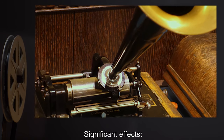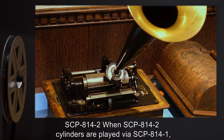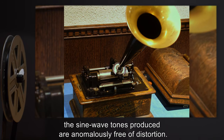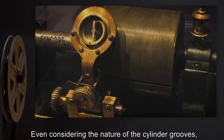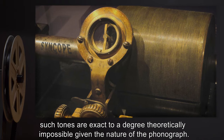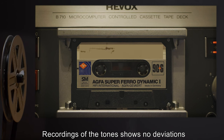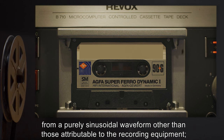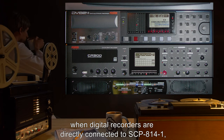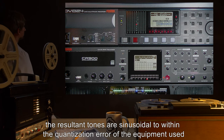Significant Effects — SCP-814-2: When SCP-814-2 cylinders are played via SCP-814-1, the sine wave tones produced are anomalously free of distortion. Even considering the nature of the cylinder grooves, such tones are exact to a degree theoretically impossible given the nature of the phonograph. Recordings of the tones show no deviations from a purely sinusoidal waveform, other than those attributable to the recording equipment. When digital recorders are directly connected to SCP-814-1, the resultant tones are sinusoidal to within the quantization error of the equipment used.